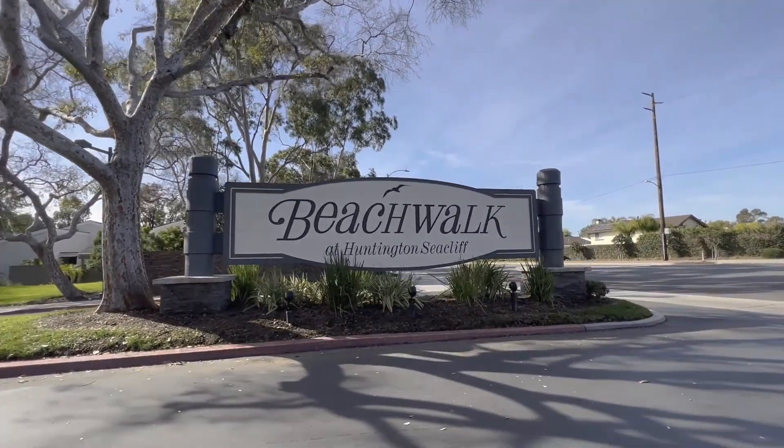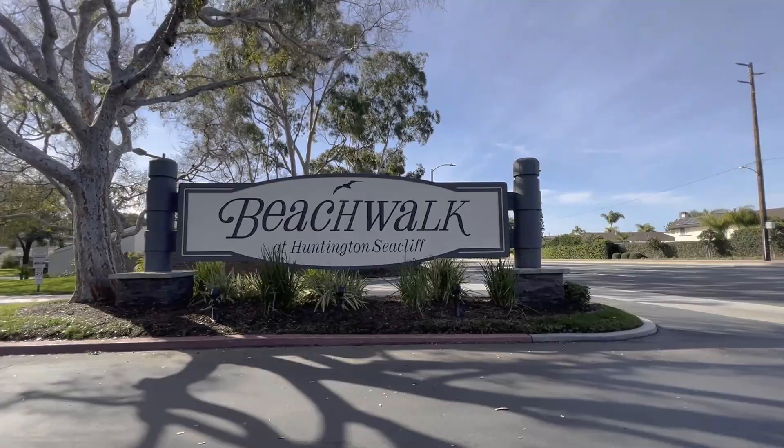What is going on ladies and gentlemen? Thank you for tuning in to another video. Today we are in Huntington Beach aka Surf City in the Beach Walk community, touring this three-bed, two-bath right behind me here and it's going to be about 1,400 square feet. If you wanted more property information, it will be down below in the description.